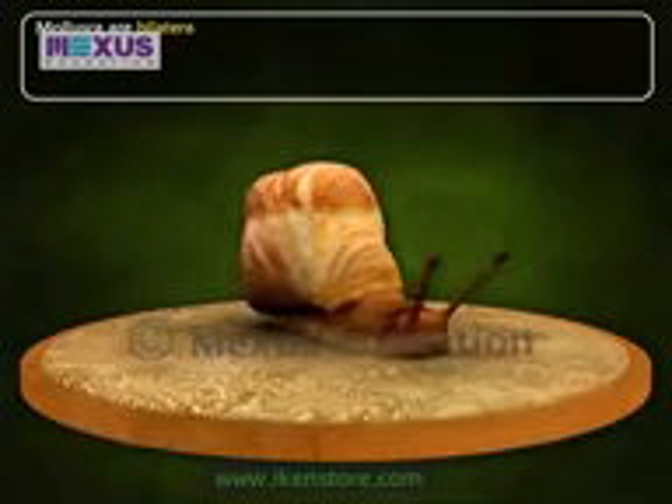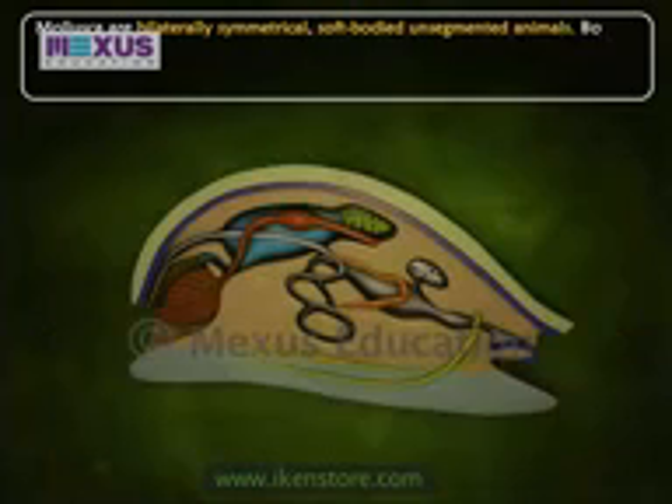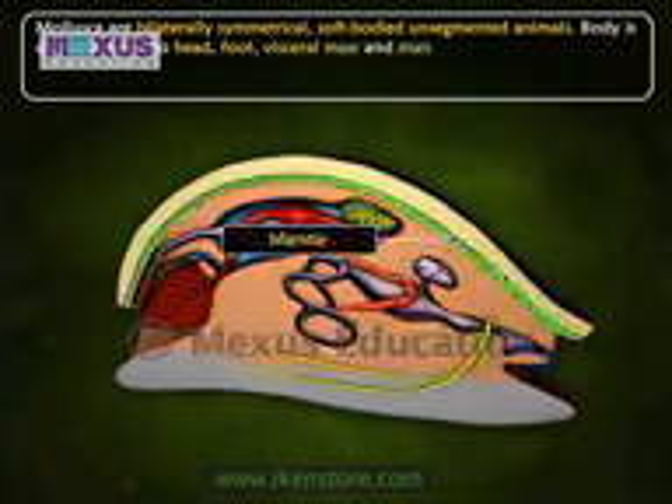Mollusca are bilaterally symmetrical, soft-bodied, unsegmented animals. The body is distinguished into a head, foot, visceral mass and a mantle.